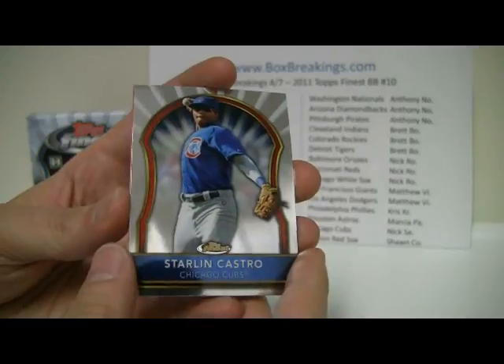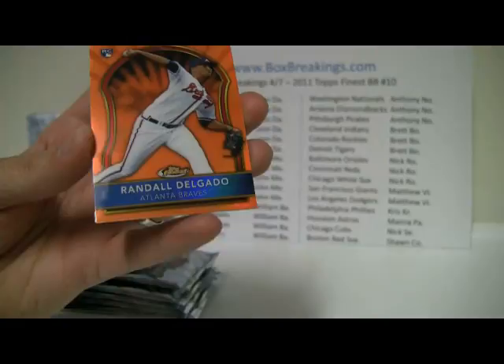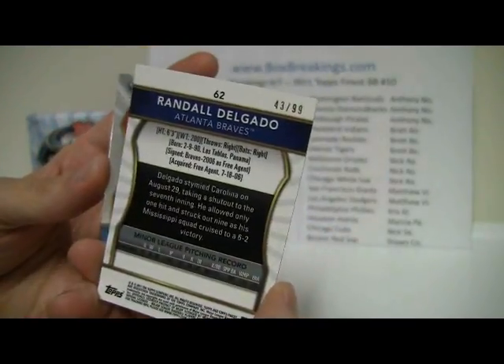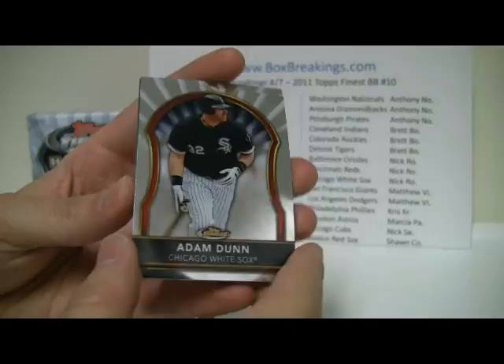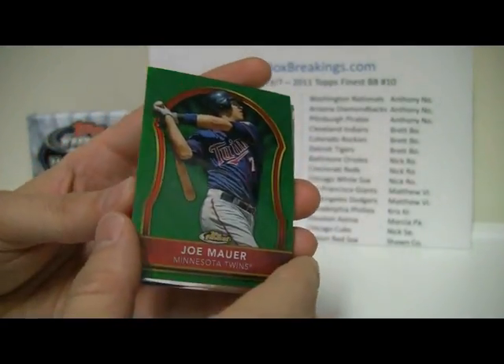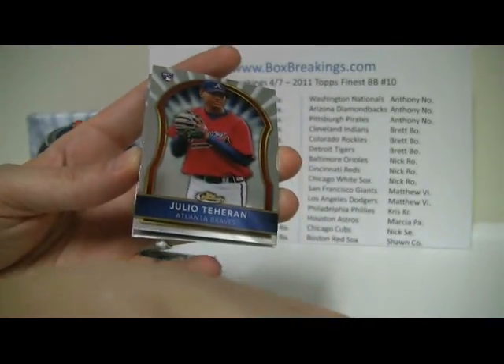So we got an orange in this pack, and then we've got Cole Hamels. And then a Randall Delgado Orange — that is numbered 43 of 99. Nice little hit for the Braves. Kyle Drabek, Brandon Belt. And it looks like we got a green — Adam Dunn, David Ortiz. And looks like a Joe Mauer Green, that is going to be numbered 101 out of 199. Nice little hit for the Twins. Julio Teheran and Chipper Jones.